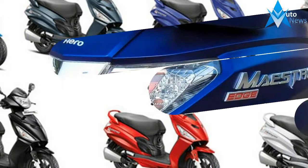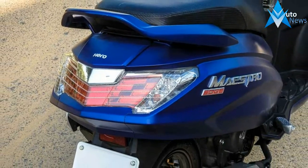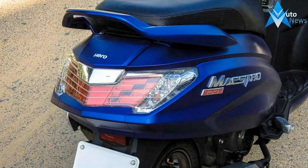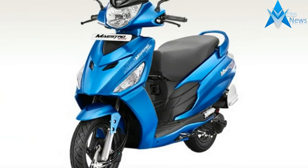Hero Moto Corp has updated its entire scooter range to meet the stringent BS4 Stage 4 emission regulations which have come into effect from April 1, 2017.